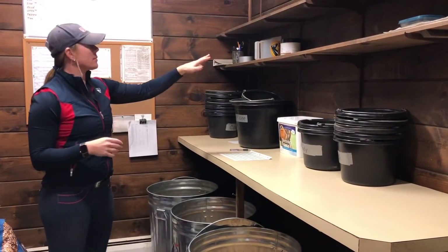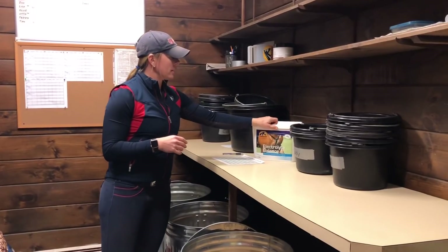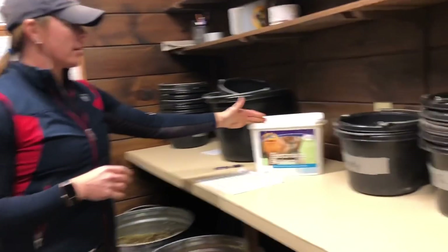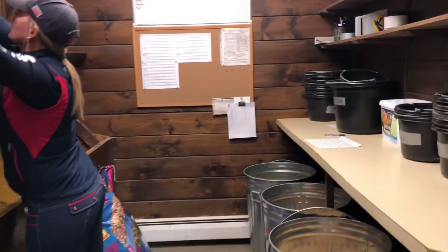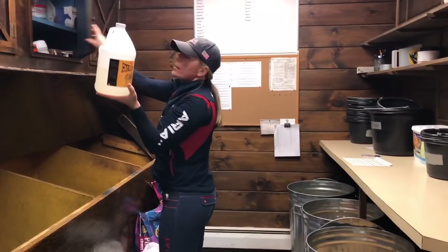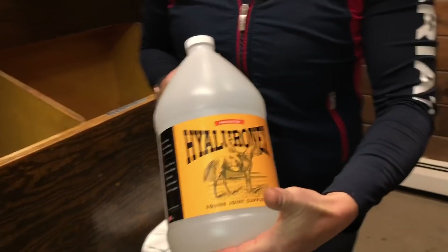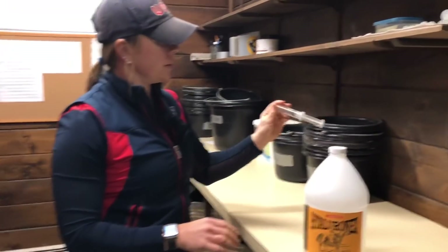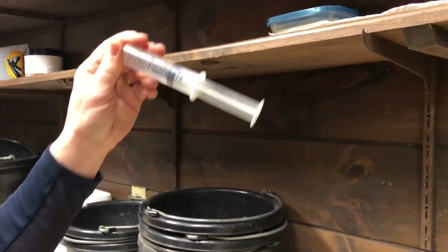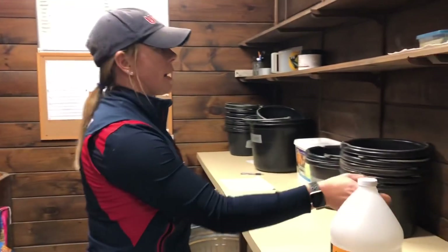We do feed some supplements. Any supplements that the horses would get would be on the shelf here. Here is Cavalor electrolytes — any of our horses that are in work get electrolytes in their evening grain. We also feed hyaluronics as a joint supplement to horses that are competing. In order to ensure the horses get it and it doesn't end up as a goo in the bucket, we put it into syringes in 15 milliliter doses. The syringe goes in the grain, and then we dump the grain in the feed bucket in the stall and squirt the hyaluronics on it — that ensures that the horse gets it.